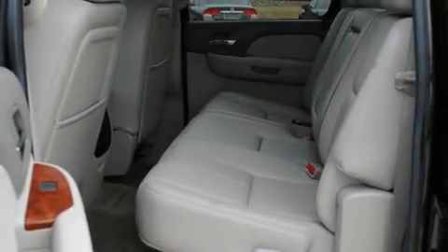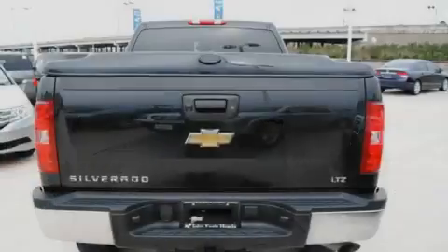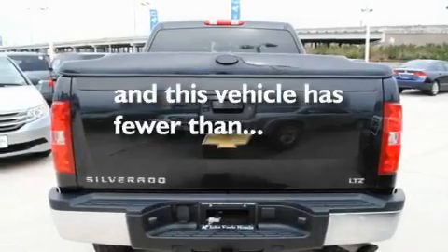Additional features include tinted glass, fog lamps, a low tire pressure indicator, a keyless entry system, and this vehicle has fewer than 35,000 miles on the odometer.